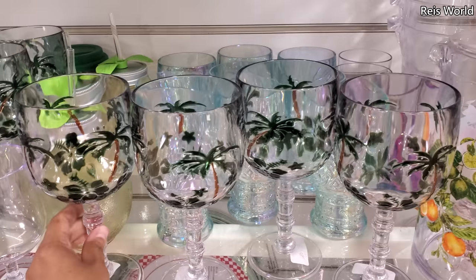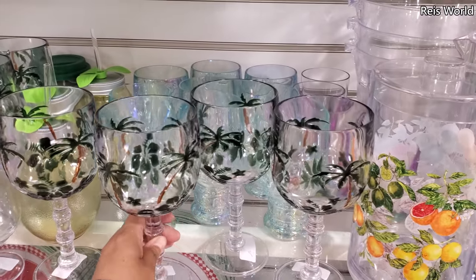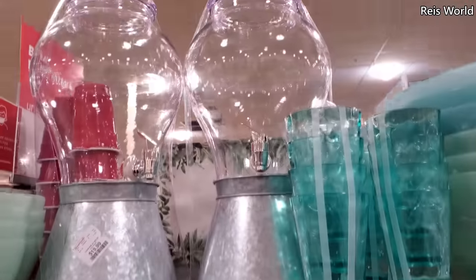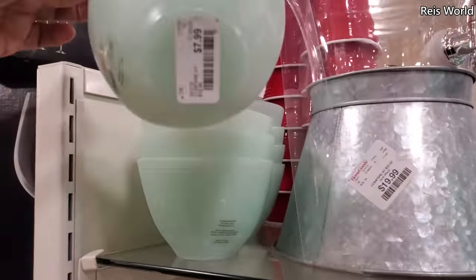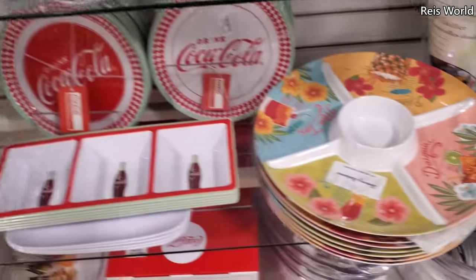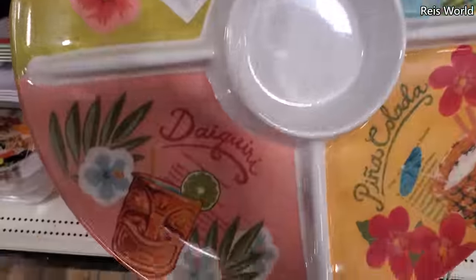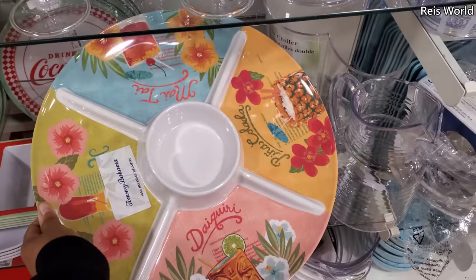These are always here but they brought them out so early — we just started winter over here so I'm not ready for spring or summer. These are cool, these are different — they're eight dollars, dishwasher safe. Looks like they come in a four-pack. Melamine by Tommy Bahama for eight.